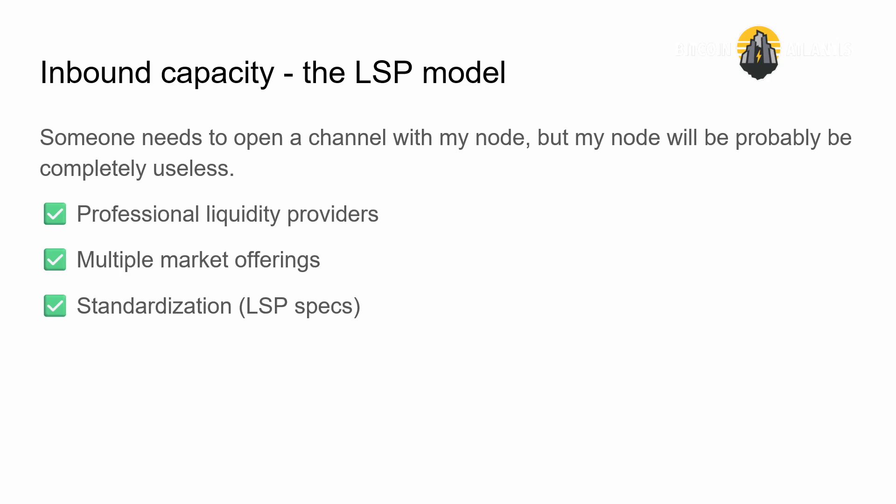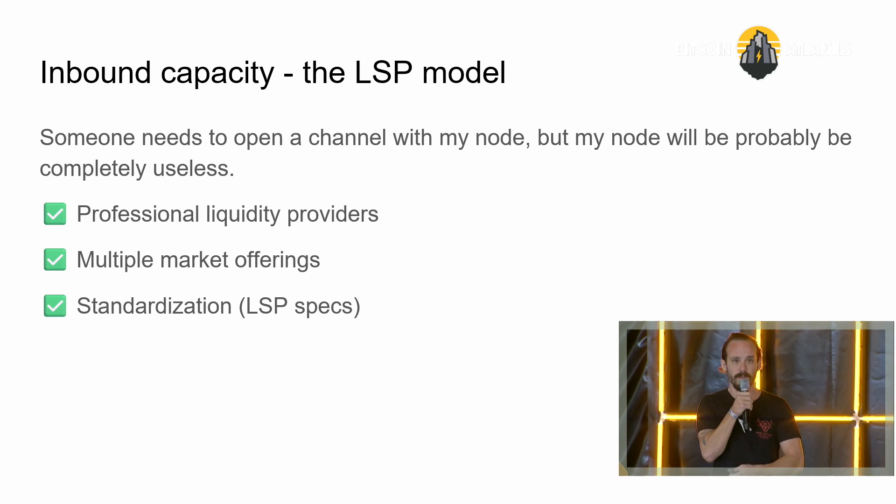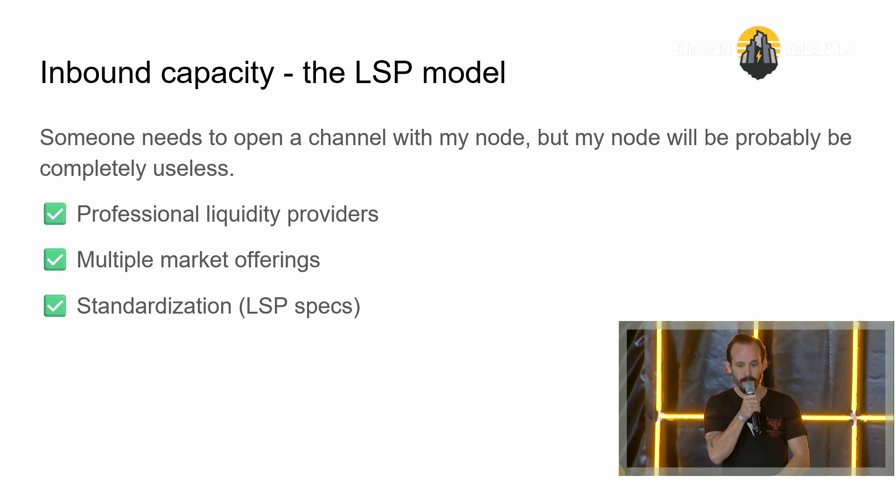That's why the Lightning community came up with the Lightning Service Provider model. If I want to receive a $100 payment, someone needs to open a channel with my node — but my node isn't great, so nobody wants to do that, and I'll have to pay someone. Professional liquidity service providers can be paid to open a channel with me. There are multiple LSPs on the market right now and a standardization process called the LSP specs currently underway. That model has been well-developed.